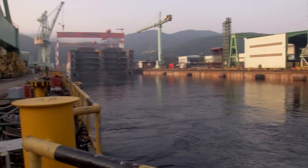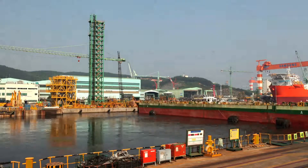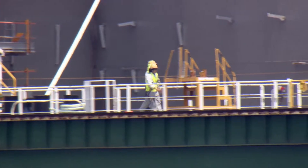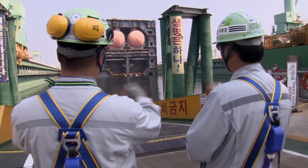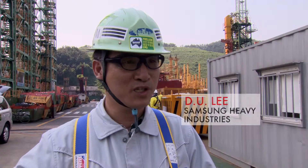At daybreak, everything is in place and the gates to the dry dock can now be removed. By midday, conditions are heating up — temperatures have soared into the high 30s. Samsung project manager Diyu Lee, who has been working here for years but has never built anything like this before, gets an update. The conditions are so calm — it is very, very useful for this project. So I think God is helping us now.